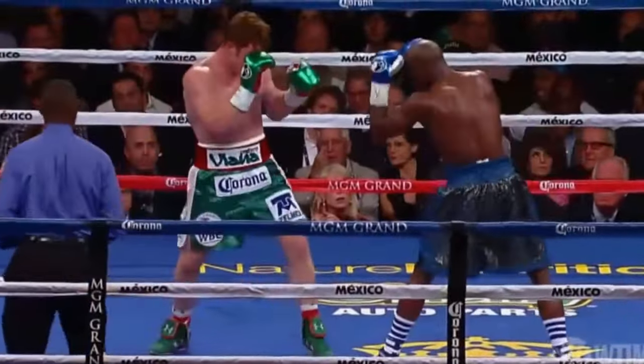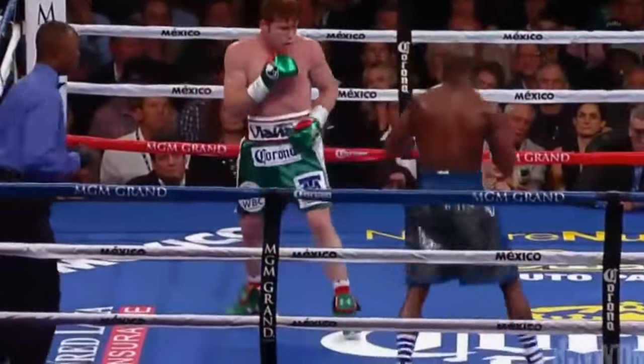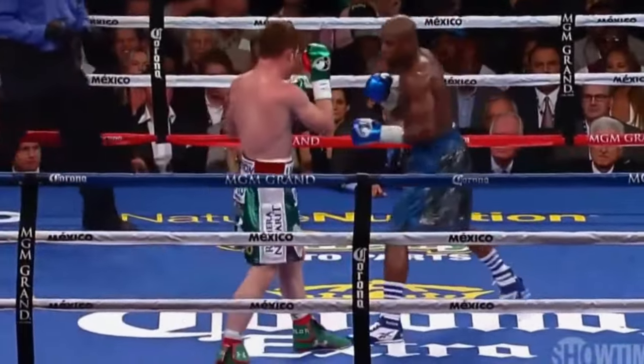There's a nice counter left hand by Mayweather. Canelo just misses with the right uppercut. A straight right hand, and Canelo goes to the body. Nice right hand there.